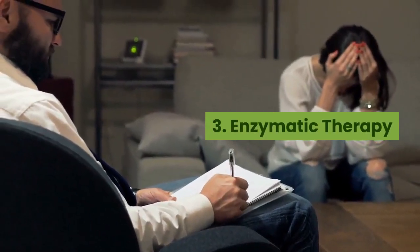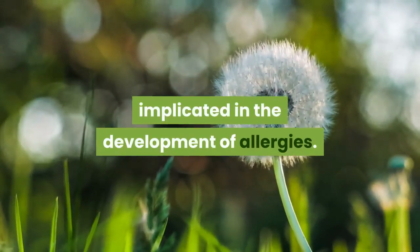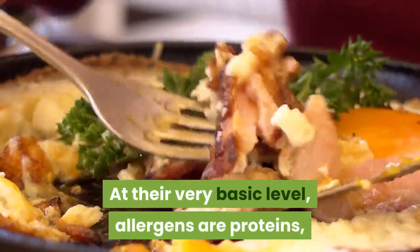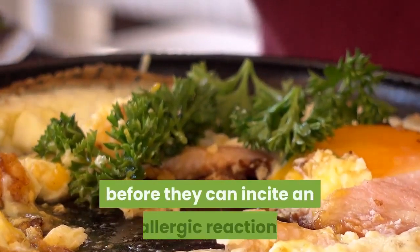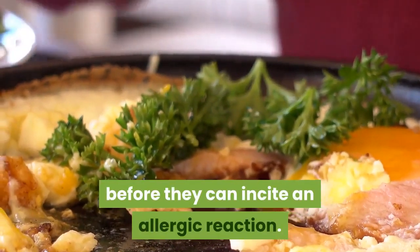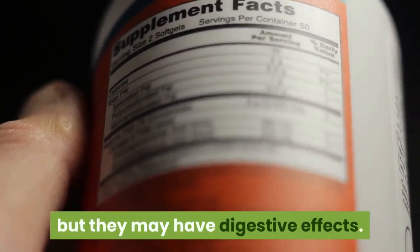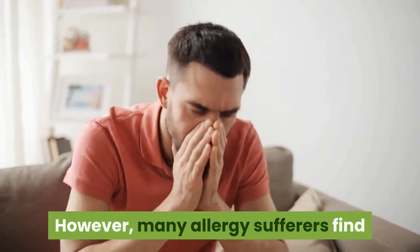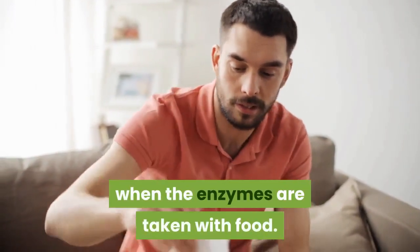Number three: Enzymatic therapy. Enzymes — or a lack of them — are implicated in the development of allergies. At their very basic level, allergens are proteins, and certain enzymes are able to break down proteins before they can incite an allergic reaction. Enzymes can be taken in supplement form, but they may have digestive effects. However, many allergy sufferers find that the side effects are greatly reduced when the enzymes are taken with food.